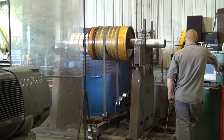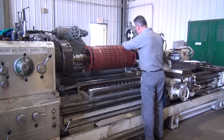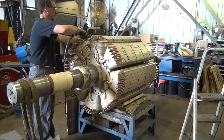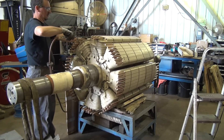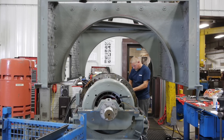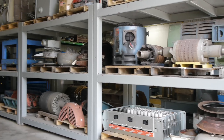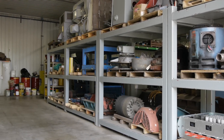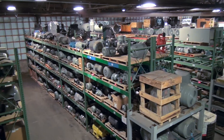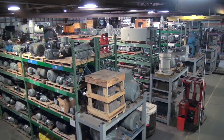From fractional to 5,000 horsepower, York offers full service repair including winding and machining centers. York repairs a large variety of electric motors including single phase and three phase, AC and DC motors, medium voltage up to 5,000 horsepower, metric motors, gear and brake motors, and a variety of other specialty motors.